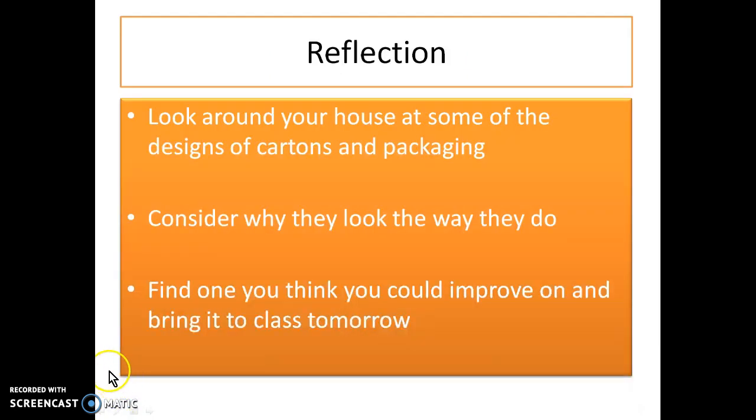So we've seen a few examples of different types of packaging — different colors, different designs, different levels of information. Your task for this evening is a reflective task. I want you to look around your house at some of the designs, cartons, and packaging — generally you'll find a lot of them in the kitchen, but do have a look around. Think about why those particular packages look the way they do, why they've got those colors, how much information is on them, and whether you like them. I'd like you to find one that you think you could improve on, and bring it to class tomorrow.